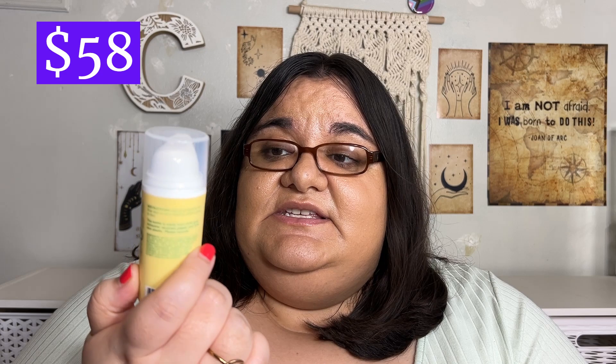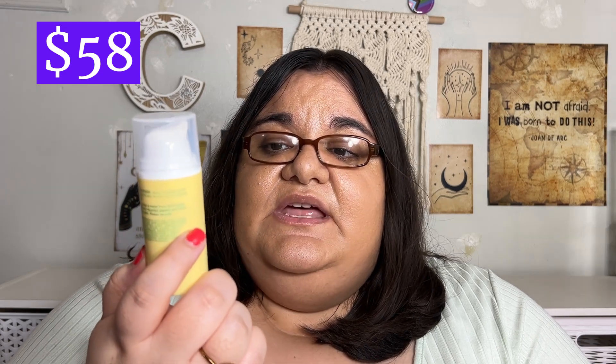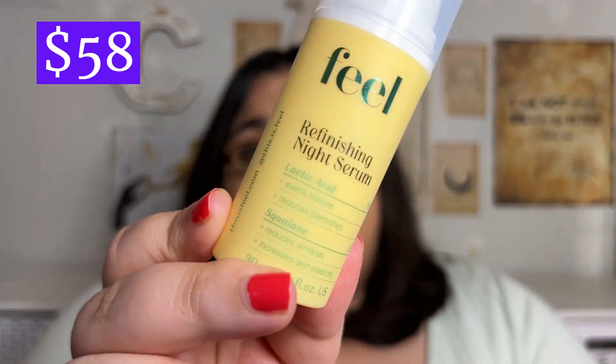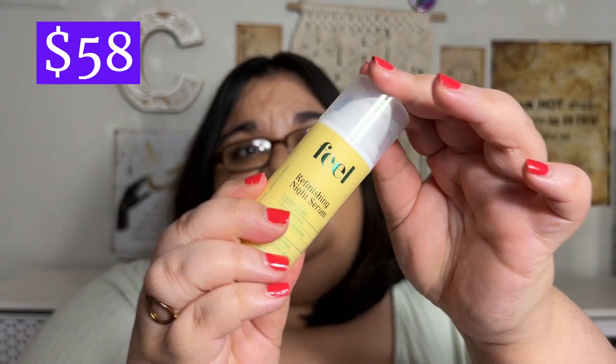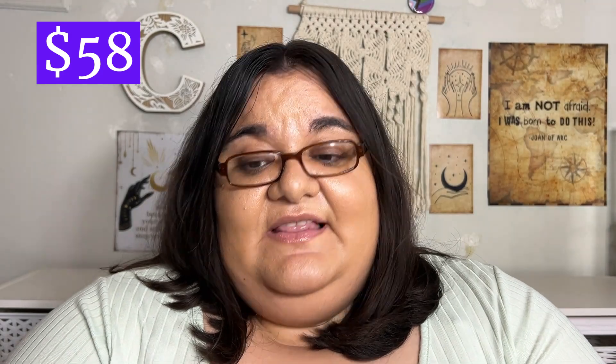Next we have a brand called Feel Beauty — this is their Refinishing Night Serum with lactic acid and squalane. Just a serum.